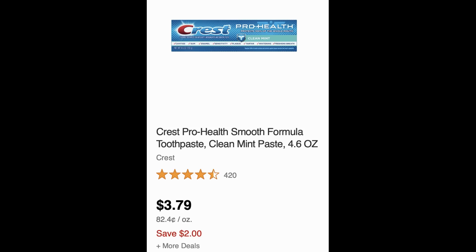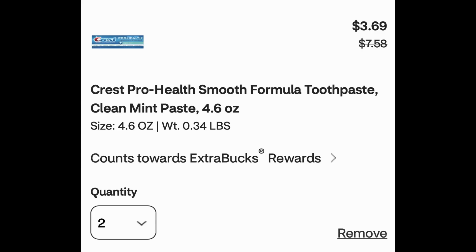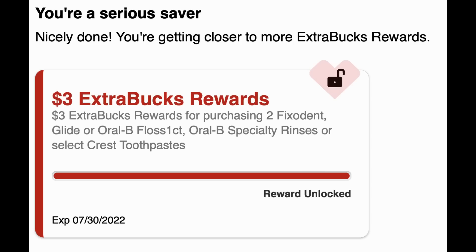The toothpaste you're looking for is the $3.79 4.6 ounce Pro Health. Grab two of them. After the buy one get one 50% sale and the $2 digital manufacturer coupon, your total drops to just $3.69 for both. But since they're buy two earn a $3 extra buck, you get a $3 extra buck back making them just around 70 cents for both, or 35 cents each. This is a great deal you can take advantage of online.